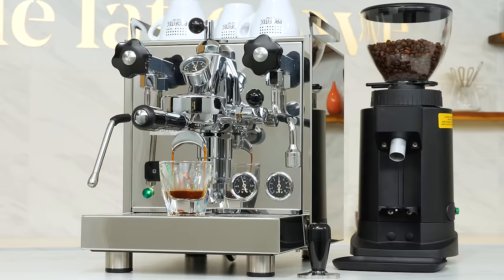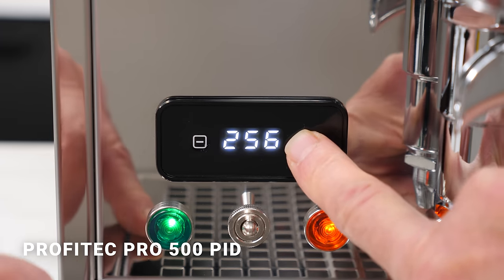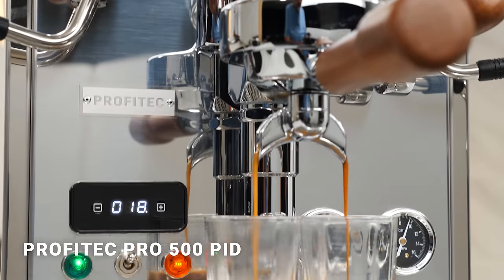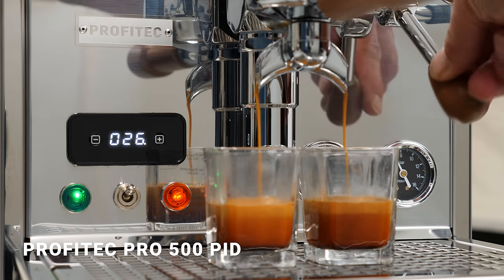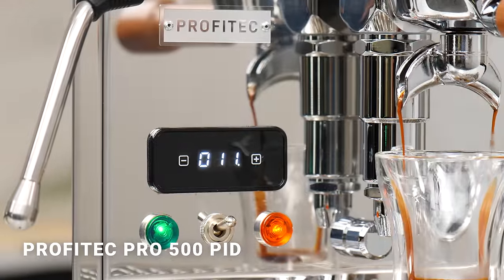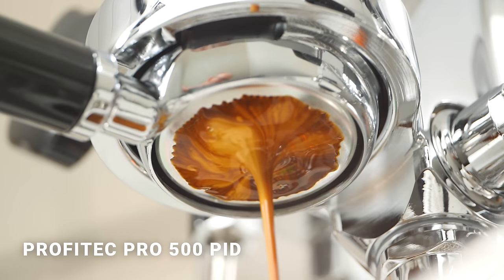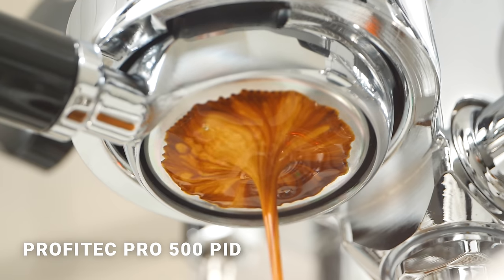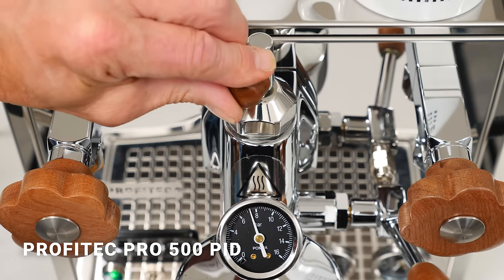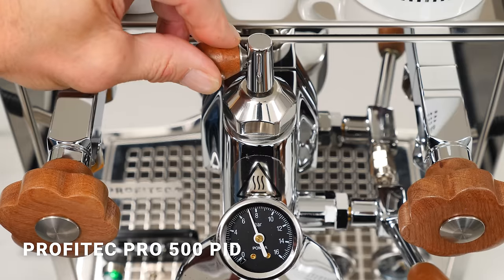The Profitec Pro 500 is a long-term best seller. Aside from the Bezzera, it's the only other machine in the group with PID for precise control of brew temps. For 2022, the display was moved from behind the drip tray and becomes an automatic timer for extractions. The PID move is something we worked on with Profitec based on customer feedback and is exclusive to our Pro 500s. A bottomless portafilter comes with the machine. Flow control is an available upgrade on the 500 and is another innovation we brought to market in conjunction with Profitec.